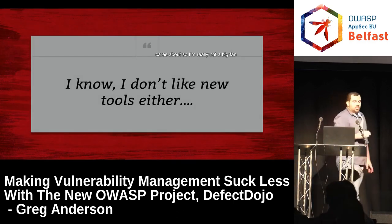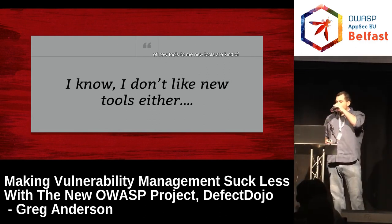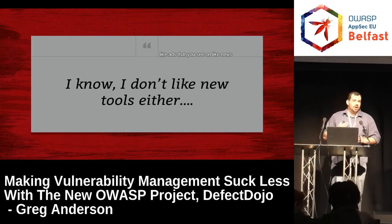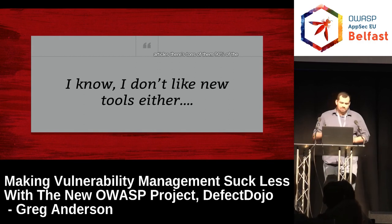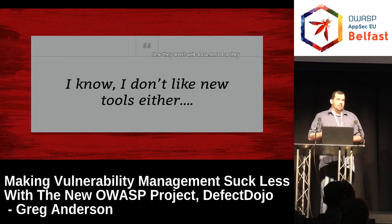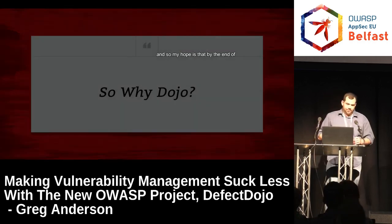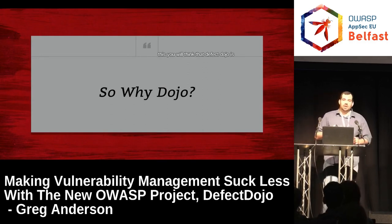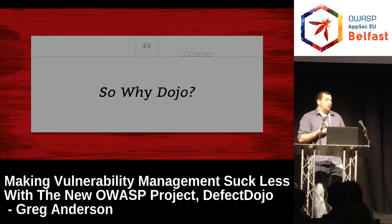I'm really not a big fan of new tools. To me, new tools are kind of like ads that you see on news articles. There's tons of them. 90% of the time, they aren't well documented, or they overpromise, or they simply don't work. My hope is that by the end of this, you will think that Defect Dojo is different and easy to use and helpful for you.